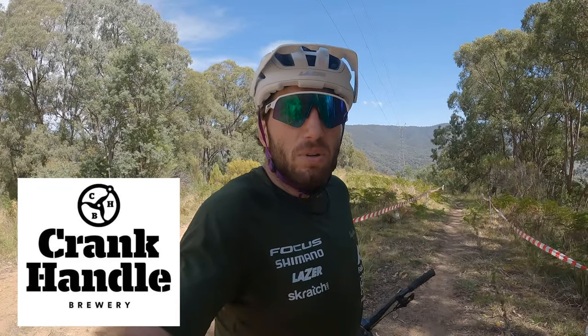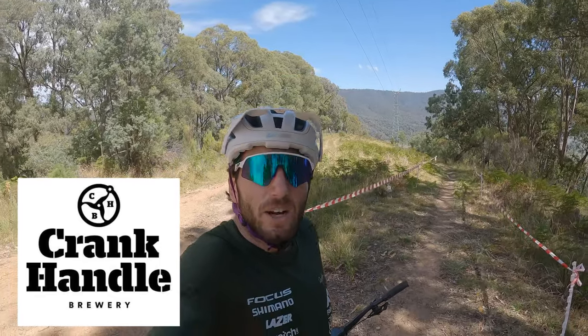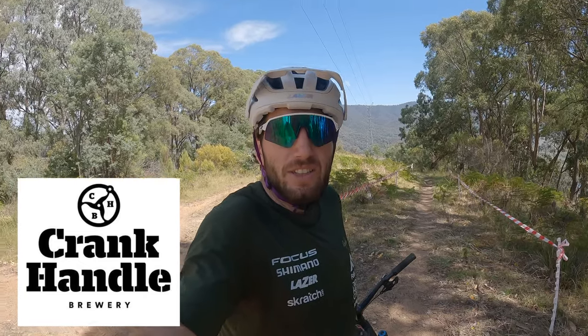Here we are, stage five of the Victorian Enduro, brought to you by Crankhandle Brewery. You'll need a frothy after this one. It is Honeysuckle Gully, and it's a spicy meatball. Let's have a look.